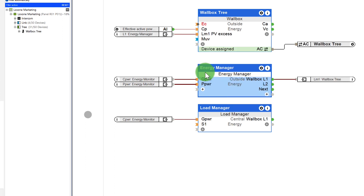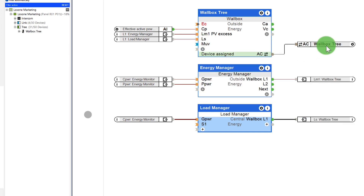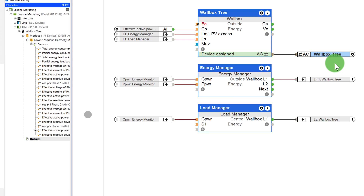By the way, you can find all information about the energy manager in our webinar on the new config in App 13.1. In order to avoid peak loads, charging can be paused for a short time. This information is picked up by the load manager module.